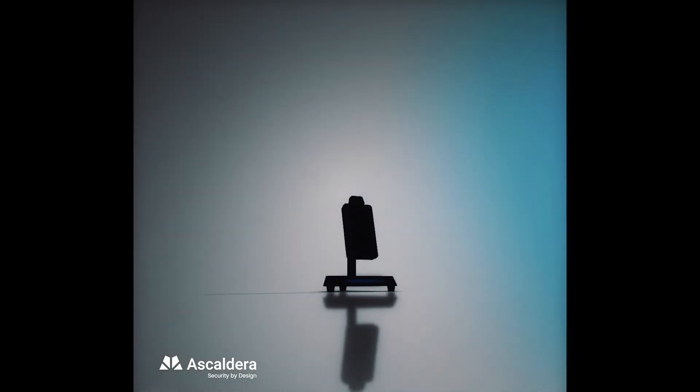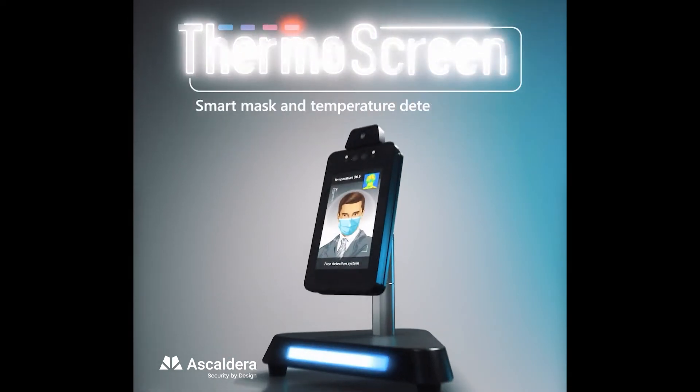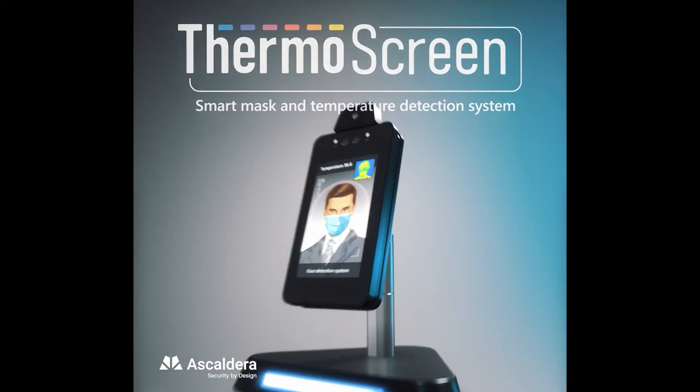Looking for the safest way to protect yourself during COVID-19? Here are five reasons why ThermoScreen is the best solution for you.